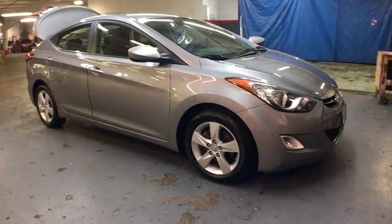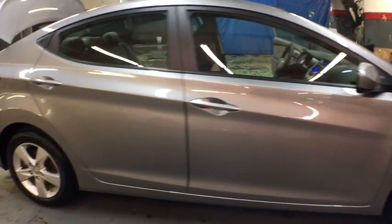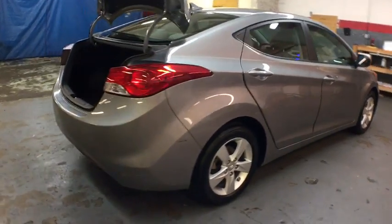The 2012 Hyundai Elantra. The Elantra boasts the most interior room in its class and gets an exceptional 35 mpg. With its luxurious standard features, the Elantra is an easy choice.